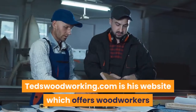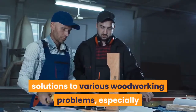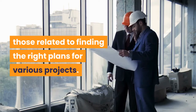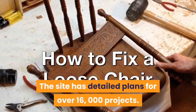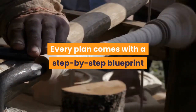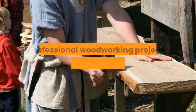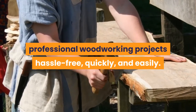TedsWoodworking.com is his website, offering woodworkers solutions to various woodworking problems — especially those related to finding the right plans. The site has detailed plans for over 16,000 projects. Every plan comes with a step-by-step blueprint to make it easier to create stunning, professional woodworking projects hassle-free, quickly and easily.